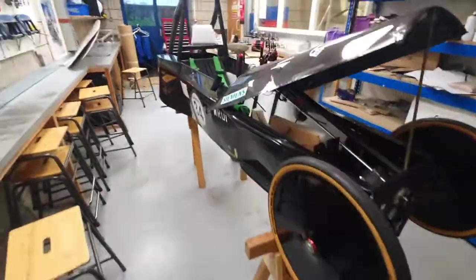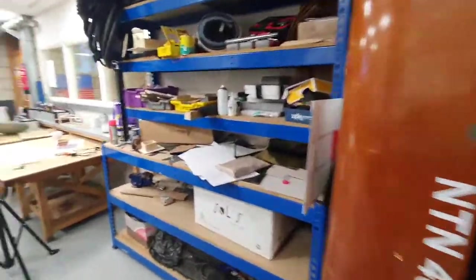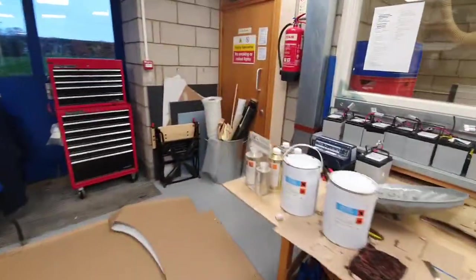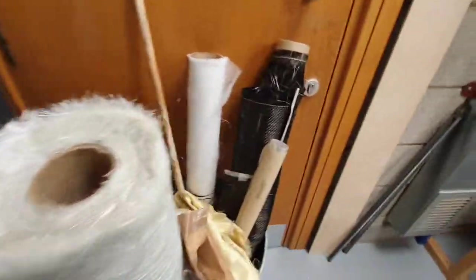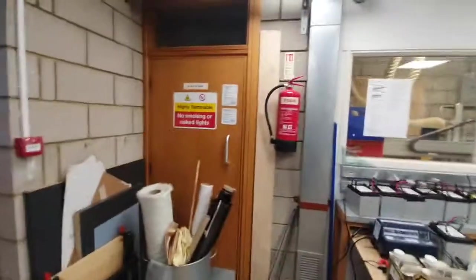In here we run the electric-powered race car and keep various bits and pieces. It's a bit of a sixth form work area, and in the back we do our composites — glass fibre, carbon fibre, and Kevlar. We've got a fireproof cupboard for keeping all the resins and other hazardous equipment in.